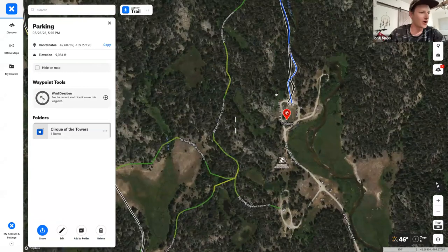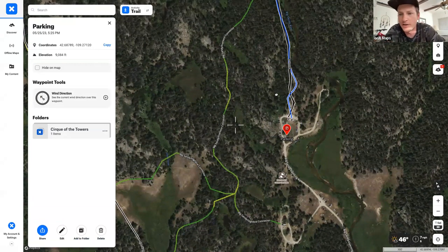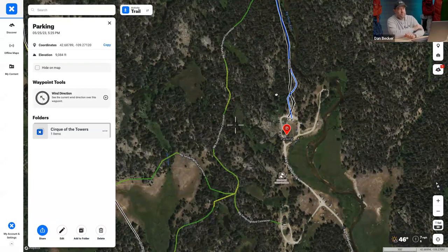The beauty of the parking waypoint is that on the Onyx Backcountry mobile app, clicking that waypoint shows a 'Navigate to Waypoint' option. You can open directions to it in Google Maps or Apple Maps — a great way to make sure you're going exactly where you want to go instead of wherever Google thinks you should be.